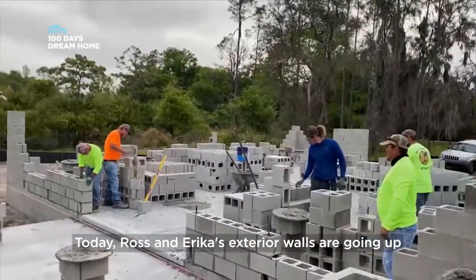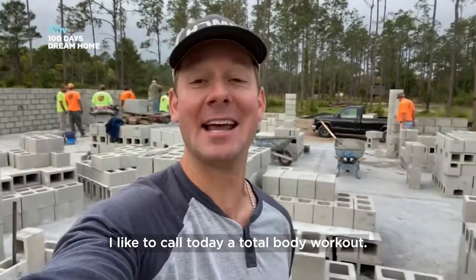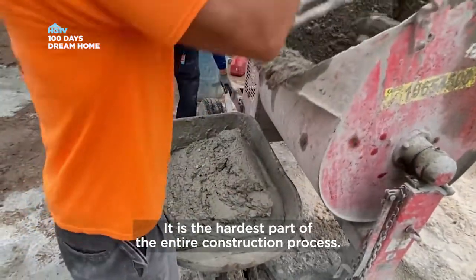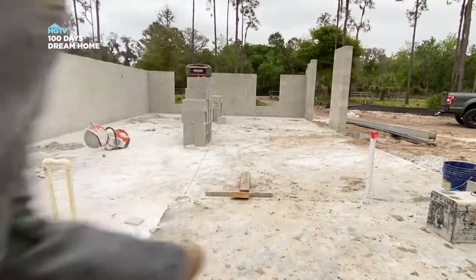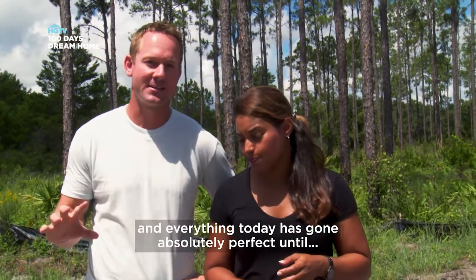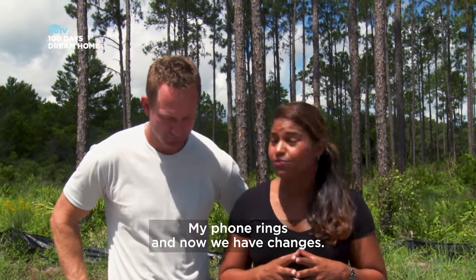Today, Ross and Erica's exterior walls are going up one cinder block at a time. I like to call today a total body workout — it is the hardest part of the entire construction process. Everything today has gone absolutely perfect, until my phone rang. And now we have changes.